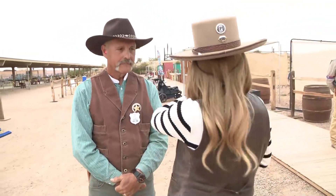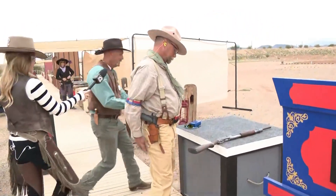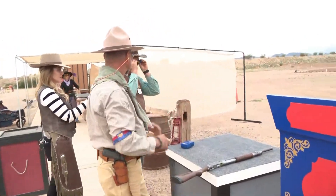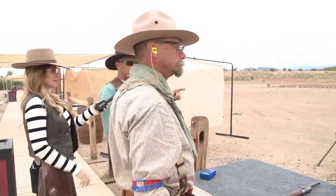We have Cholula Mike, who came all the way from New Jersey to shoot this Wild Bunch stage for us. Cholula Mike, run me through what's going to happen here. He's going to start with the shotgun, then shoot the rifle, and shoot the pistol last.